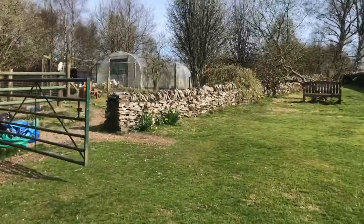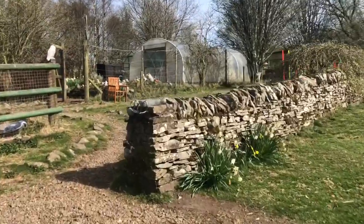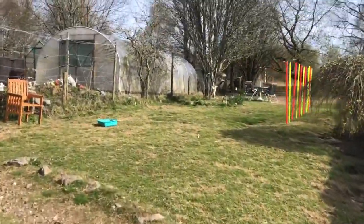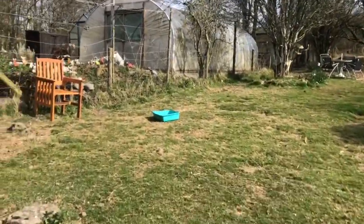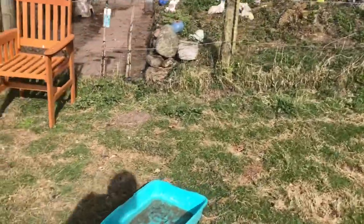We're going to wander up to the chicken coop and let the girls out. Chickens drink lots of water, so we have lots of little containers scattered about. We have vitamins in there — that brown stuff at the bottom.